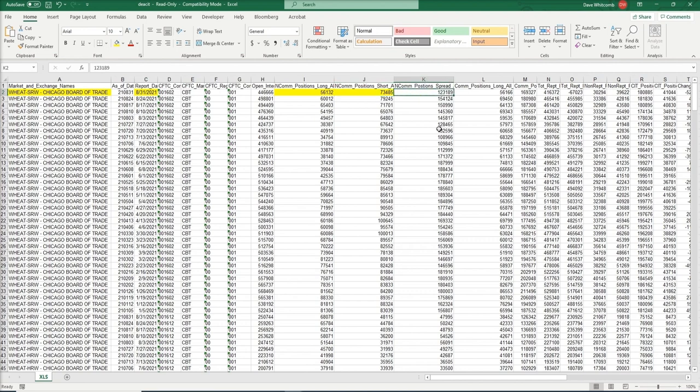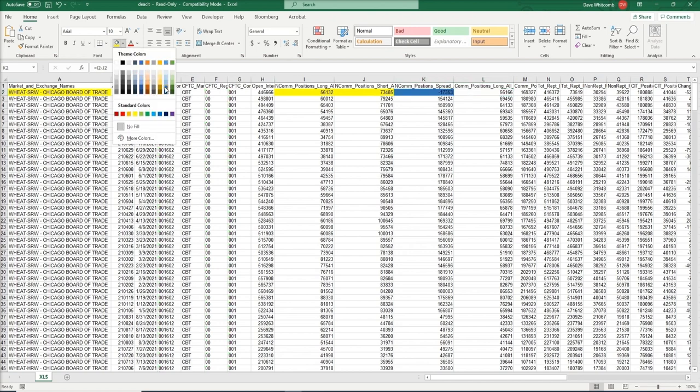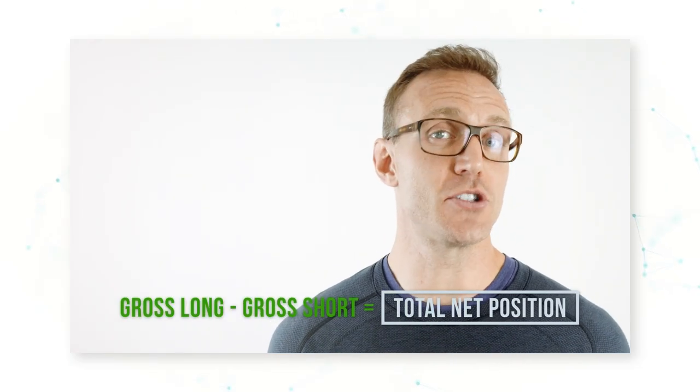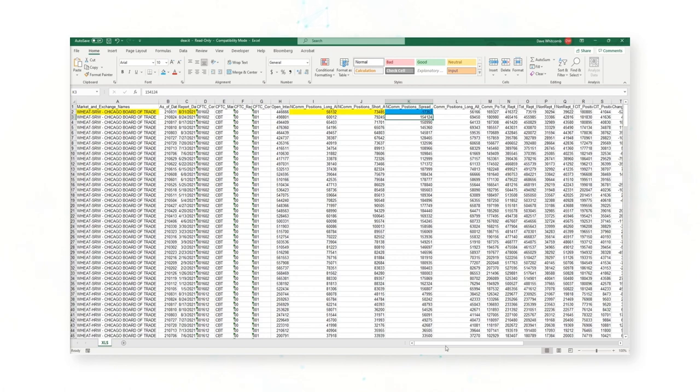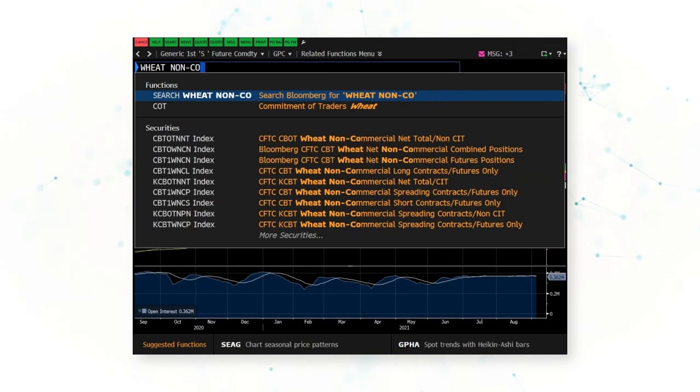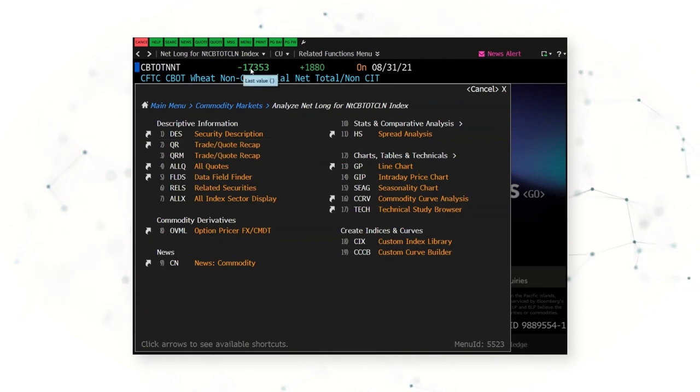The difference between the long and the short is 17,353 contracts. That number is the non-commercial net position — the total hedge fund position in Chicago wheat. The CFTC is doing us a big favor by telling us what the total position held by hedge funds in Chicago wheat is as of the most recent Tuesday. If we go to Bloomberg, we can confirm that number — wheat non-commercial — and Bloomberg also says 17,353 contracts, which is the same number we calculated.